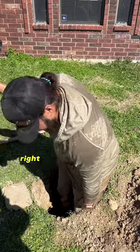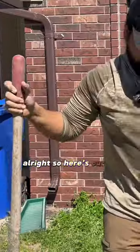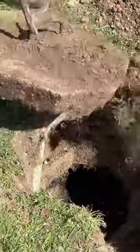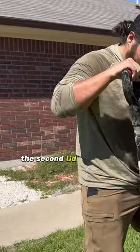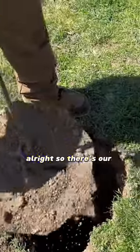You can see right up to my knee how deep this thing is. Here's our lid. The second lid should be right here. There's our outlet side lid.